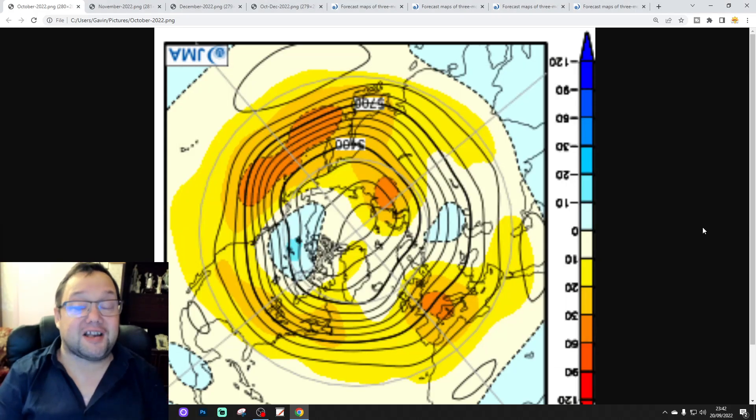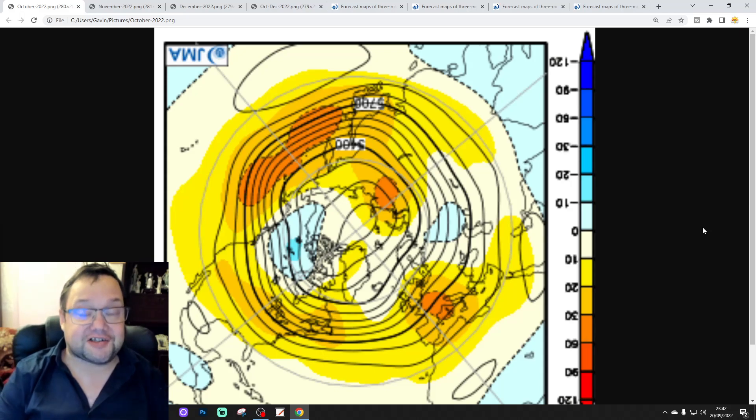Hello everyone, thanks for tuning in to today's second video. We're going to have a look at the JMA Seasonal Model — looking at the possibilities for October, November and December, the final quarter, Q4 of 2022.